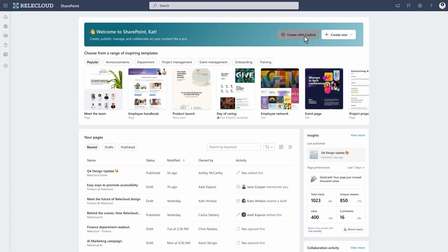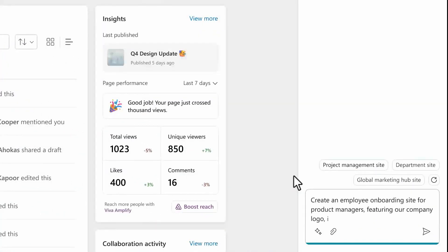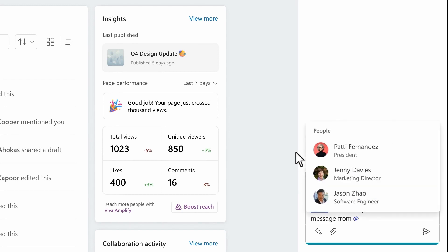Here's an example video Microsoft's provided where somebody is asking Copilot to create an employee onboarding site for product managers and use this onboarding PowerPoint to get started.